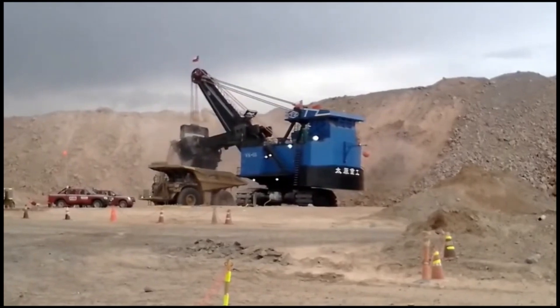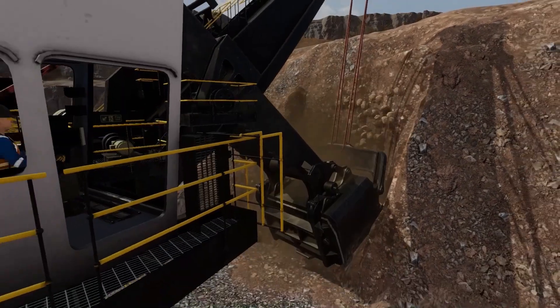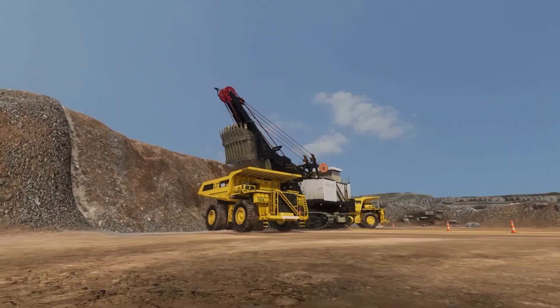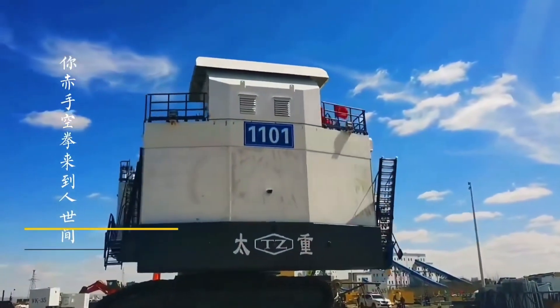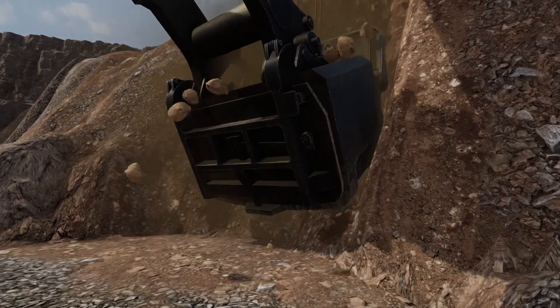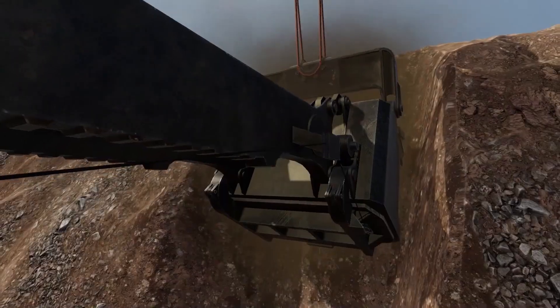Designed for heavy-duty surface mining, this electric rope shovel has proven itself on the global stage, with 50 units produced to date, four of which have been exported to South Africa and nine to Russia, showcasing its international reach and reliability.